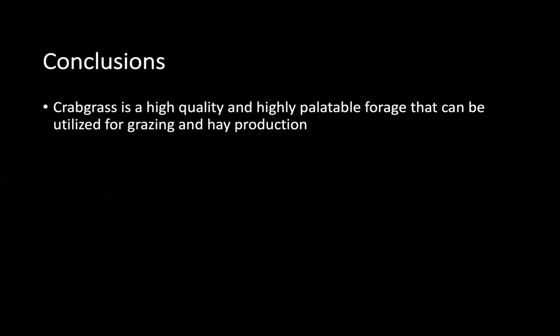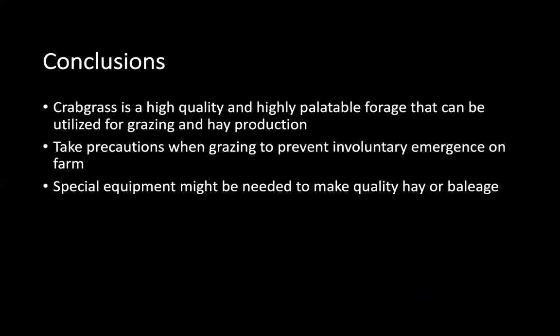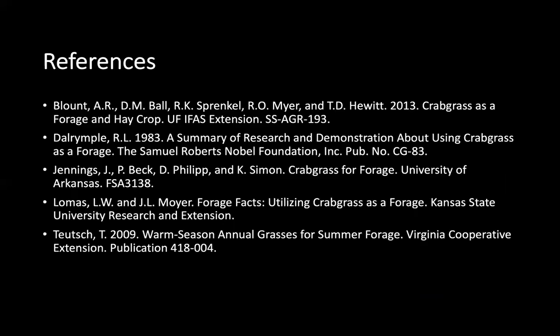In conclusion, crabgrass is a high quality and highly palatable forage, but take precautions when grazing to prevent involuntary spread. Special equipment might be needed to make high quality hay or baleage. And though this is an annual, it can be managed to act as a perennial. If you have it, use it. Here are some references — extension publications and studies — that would be of great benefit if you are planning to utilize crabgrass on your farm. I hope this was informational and thank you for listening.